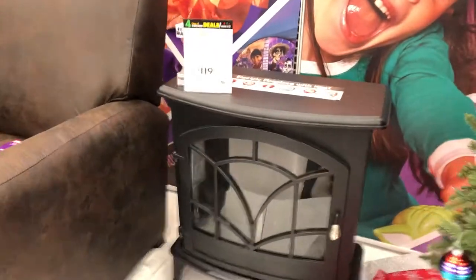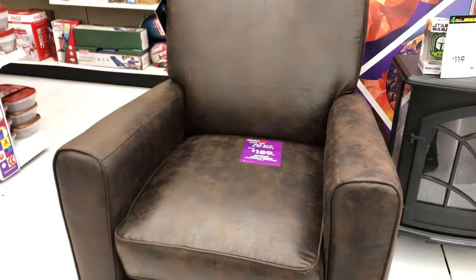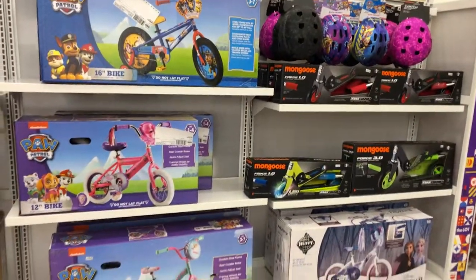We have this little fireplace for $1.19. Nice leather chair. We even have some bikes in here and some scooters.